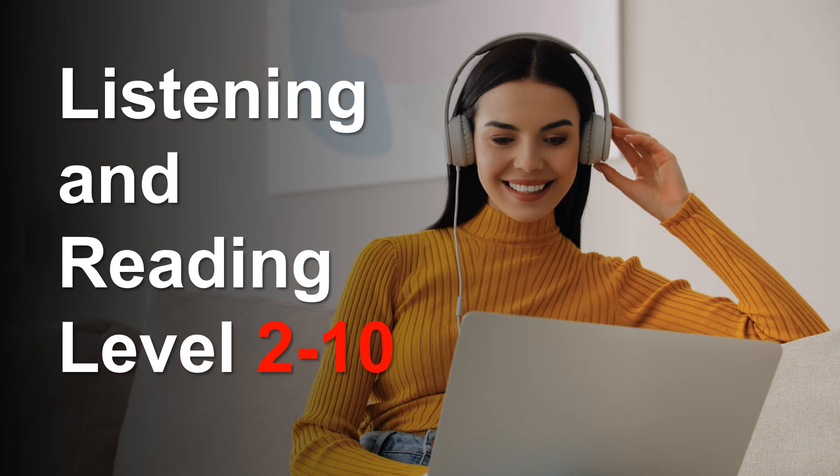Listening and Reading, Level 2, Desk 10. First, listen to the audio.